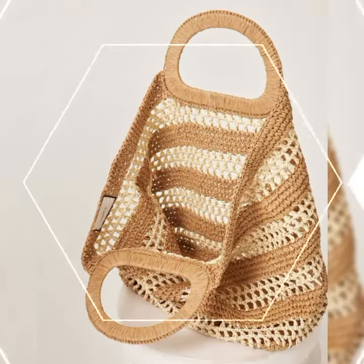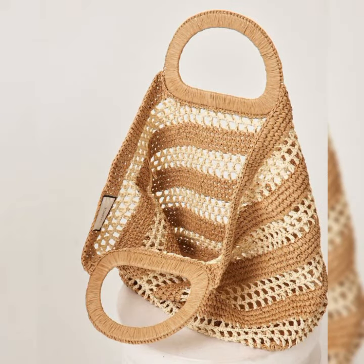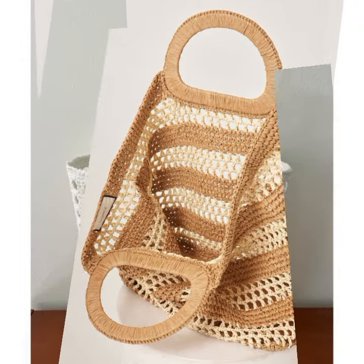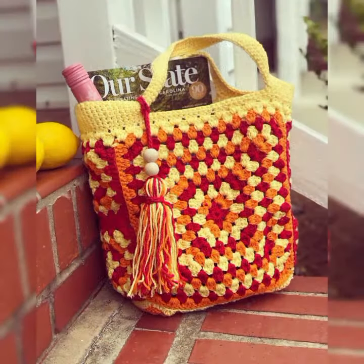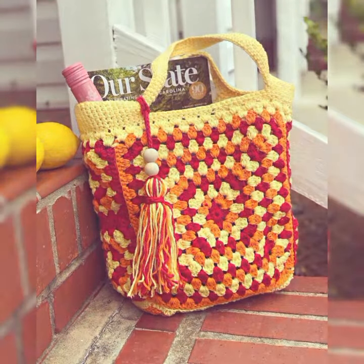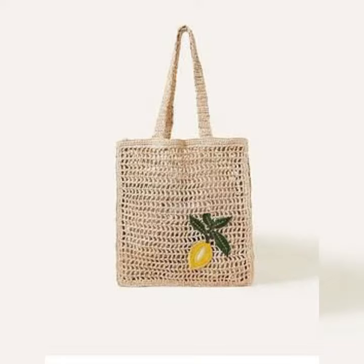Beautiful and stylish crochet handbag designs — some amazing and interesting videos with new designs and new ideas. So subscribe to my channel, click the bell icon to get notifications of upcoming videos. Thanks for watching, remember me in your prayers. Allah Hafiz.